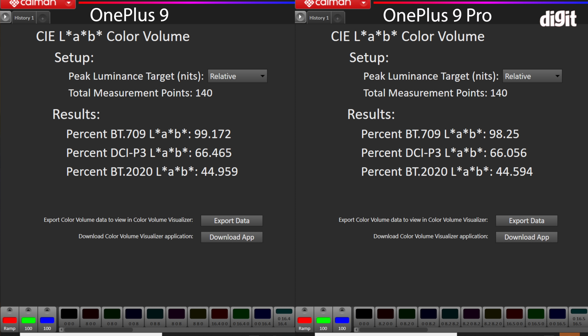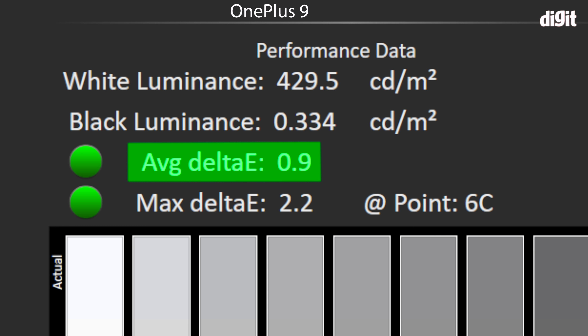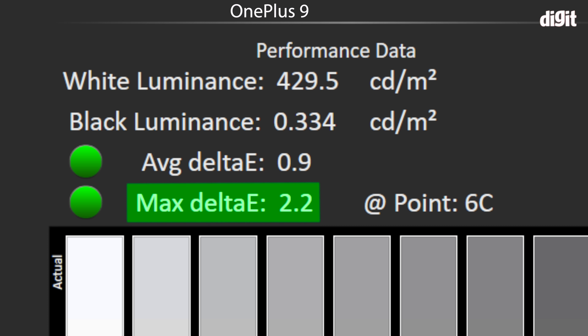First, let's go over the sRGB color space. Both displays cover 100% of the sRGB color space when set to the sRGB profile. The average Delta E is 0.8 for the OnePlus 9 Pro and 0.9 for the OnePlus 9 — that's better Delta E than a lot of professionally calibrated monitors out there. The maximum Delta E noticed for both displays was 2.2.